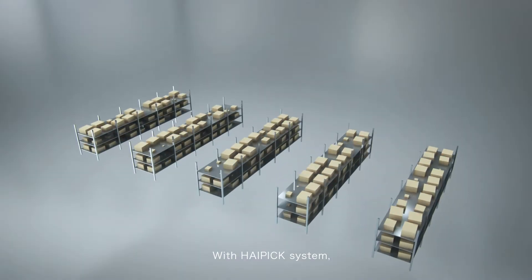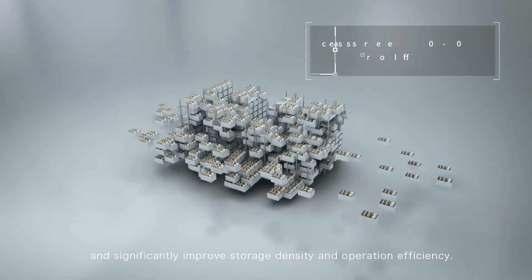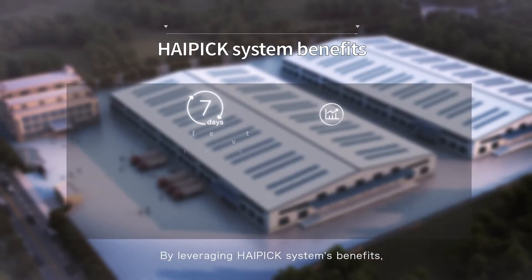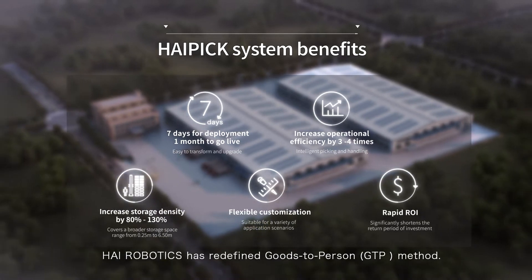With the HiPIC system, customers can realize warehouse automation within one week and significantly improve storage density and operation efficiency. By leveraging HiPIC system's benefits, HiRobotics has redefined the goods-to-person method.